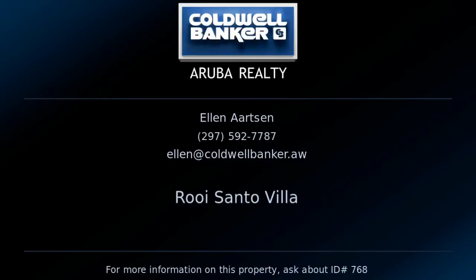Contact Ellen Artsen, your Coldwell Banker real estate professional in Aruba, for more information on this listing.